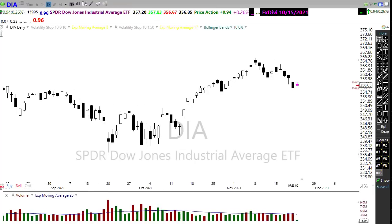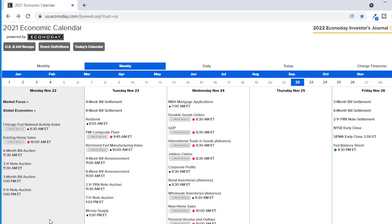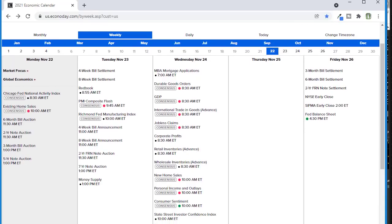Looking at our economic calendar for today — it's not a really heavy day, but we do have existing home sales coming out at 10 a.m. this morning. That'll be interesting to pay attention to. We have a slew of bond auctions but not much going on there. That existing home sales report is our market mover for the day.